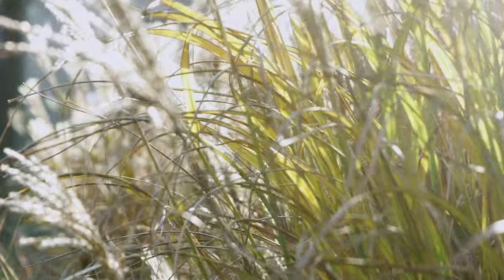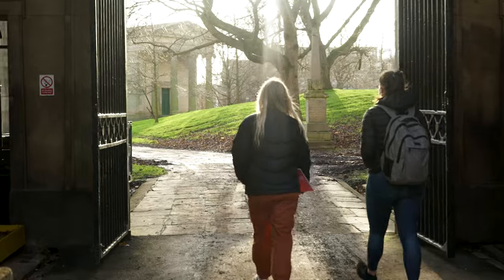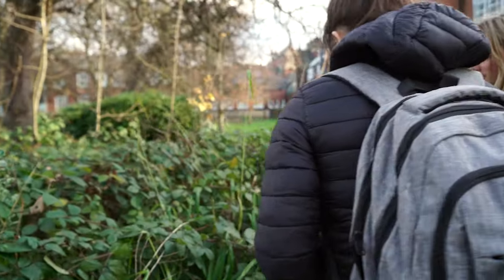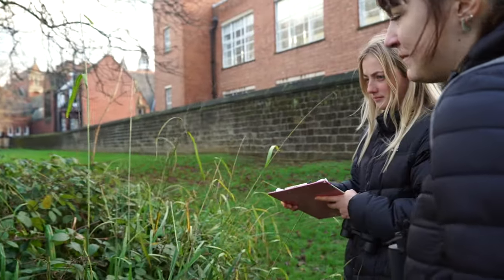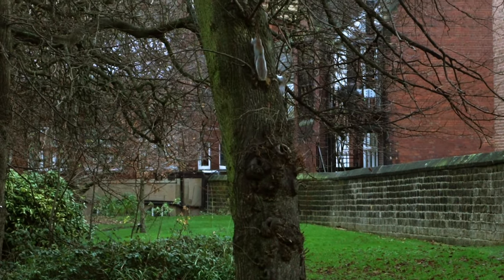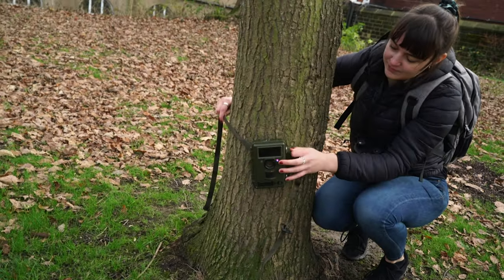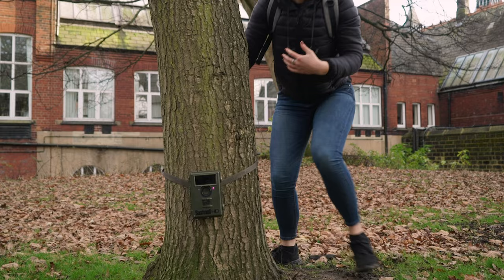The Biodiversity Monitoring Program at Leeds conducts ecological surveys of pollinators, birds, bats, hedgehogs, and small mammals along three transects at the University of Leeds. We're currently looking for students, staff, or members of the public to help us with these surveys and the collection of vital data for our monitoring program.